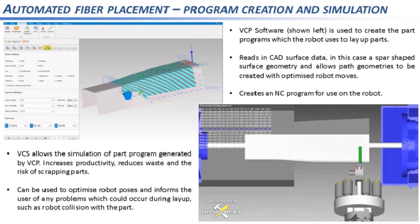You then simulate the program using VCS simulation software, which enables you to detect potential collisions between the robot and the tool, verify how the material is being applied, and simulate and configure the robot pose at any point in the layup to confirm it's optimal for a particular course. The bottom right figure shows a snapshot of an AFP robot simulation in VCS, and shows what a typical part program looks like — literally lines of text that the robot reads. In summary, VCP and VCS make part program creation efficient and enable the user to detect problems before they occur, increasing productivity and reducing the risk of damaging the AFP system or scrapping parts.